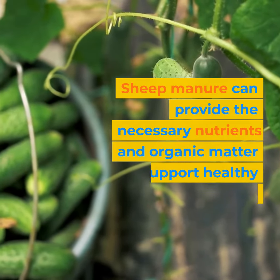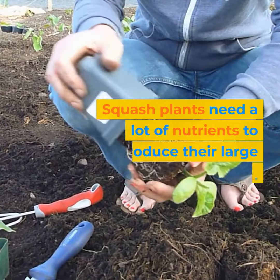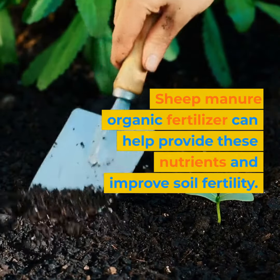Sheep manure can provide the necessary nutrients and organic matter to support healthy cucumber growth. Squash plants need a lot of nutrients to produce their large fruit. Sheep manure organic fertilizer can help provide these nutrients and improve soil fertility.